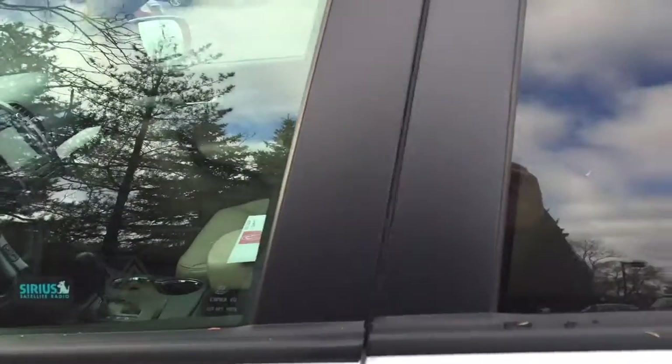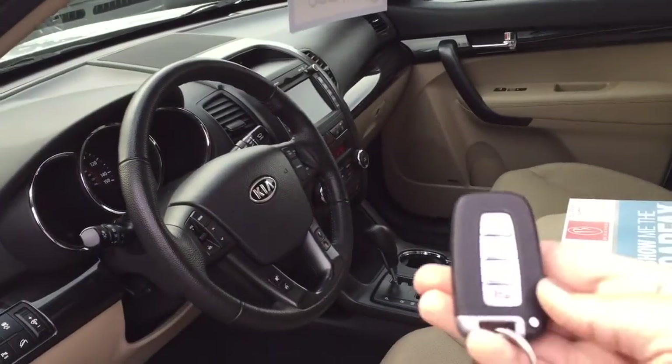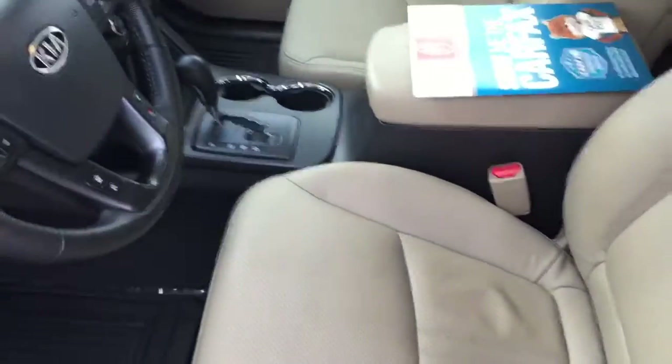Starting off with the keyless entry — the actual key fob can just stay in your pocket. You don't ever have to take it out. It's just a little key fob that looks like this. So it has great push button start, keyless entry. We also have really nice leather seats here.